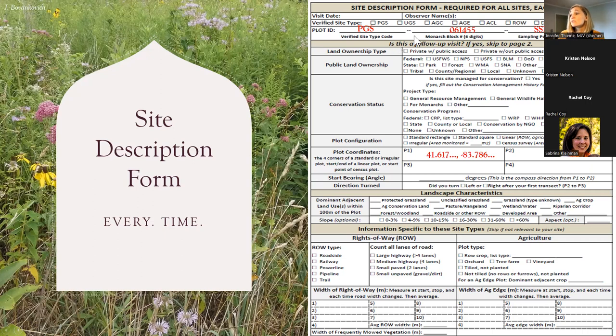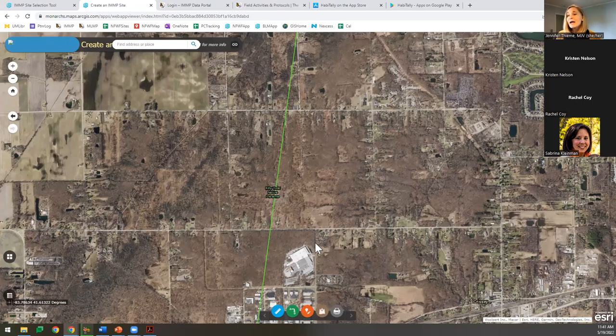Here's an example of how we would fill it out with our Kitty Todd Preserve example. At the top you'd see PGS for your site type code, monarch block ID 061455, and SSKIT1 as your sampling point. You fill in your plot coordinates — you can also get the coordinates from the map. As you move your mouse, look in the bottom left of the screen and you'll see coordinates moving. If you want to figure out exactly what the coordinates for your starting point are, there's a little crosshairs icon next to the coordinates. Click on that, click on the map to get the coordinates, and the numbers on the bottom left will stabilize showing you where that little green pin point is.